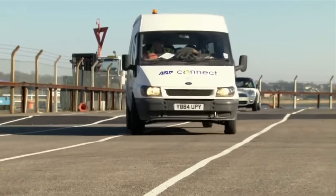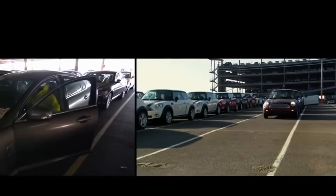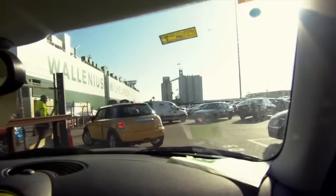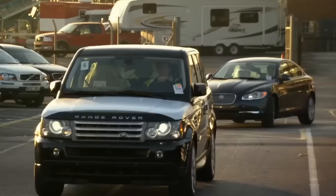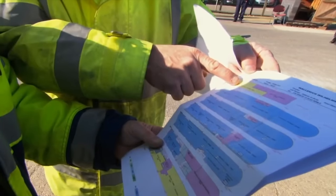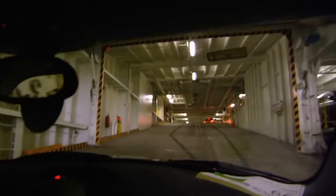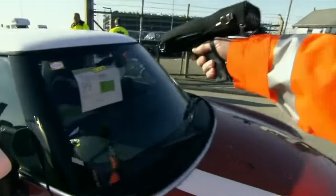Loading the cars is a rapid process, overseen by seasoned dispatch personnel. There are 31 drivers responsible for driving these new cars into the hold, and there cannot be any scratches or dents. There are small cars, medium-sized SUVs, and large bulldozers, each type requiring a different parking area. A barcode is placed on the windshield of each car for scanning and registration, which facilitates later tracking.